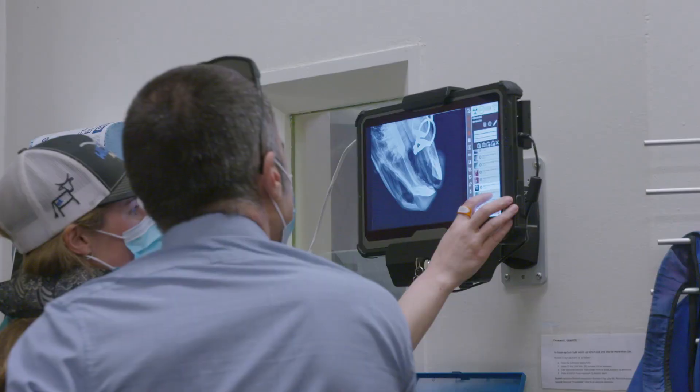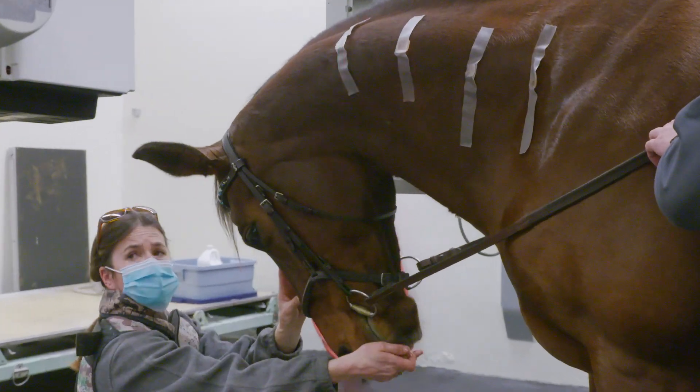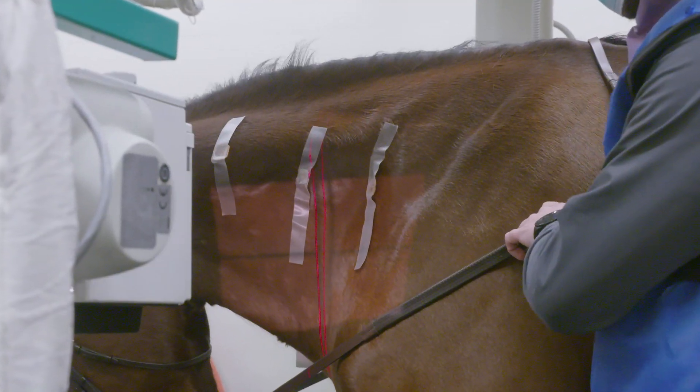Okay, one, two, three, go! Good thing I trust this horse.